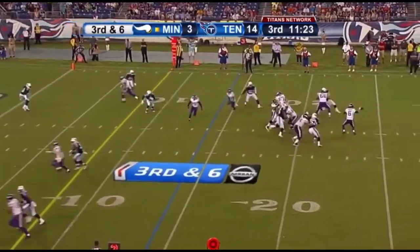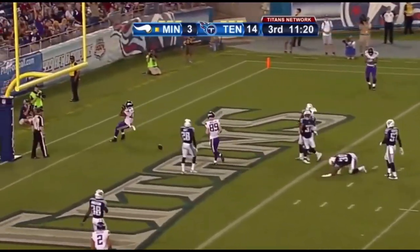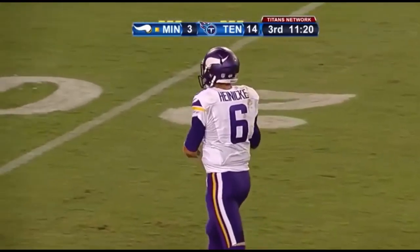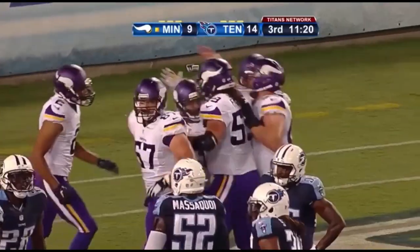A huge part of this organization — great football player. Over the middle, nice catch, and a Minnesota Vikings touchdown! Dominique Williams, one-hand grab for six. Very nice catch, great concentration.